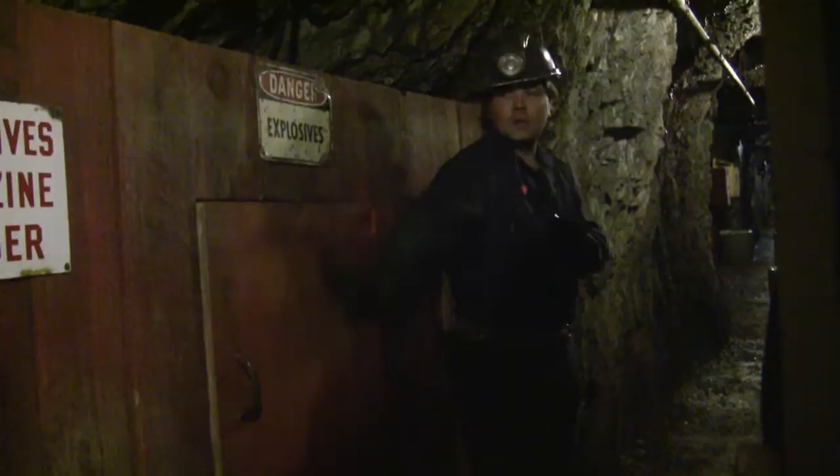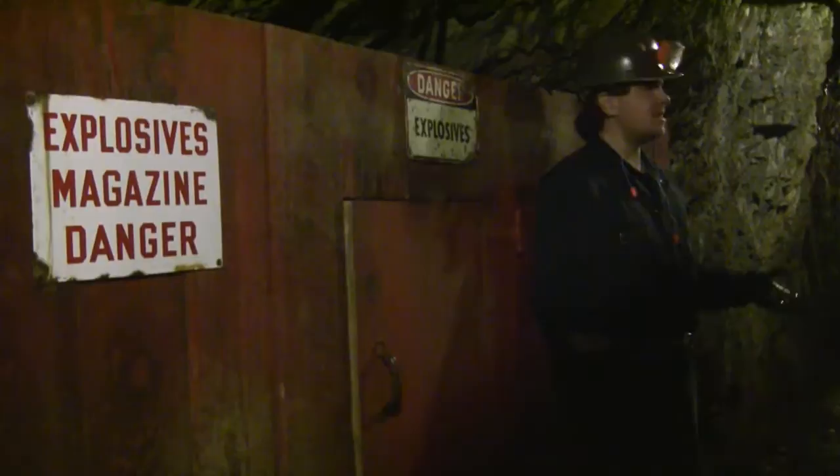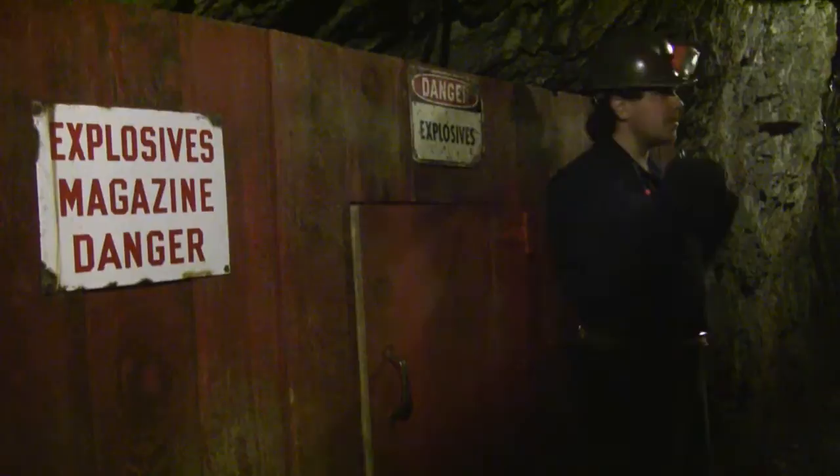The door was always kept closed, and there's actually a very good reason for that — because of all of the water and all of the moisture. When you get underground, it gets really wet. The problem is dynamite doesn't like to get wet. If it gets wet, it becomes unstable.